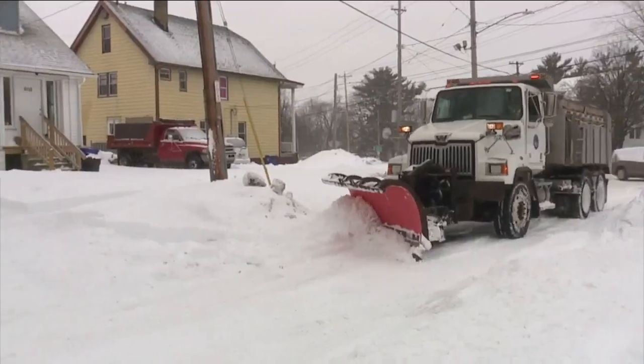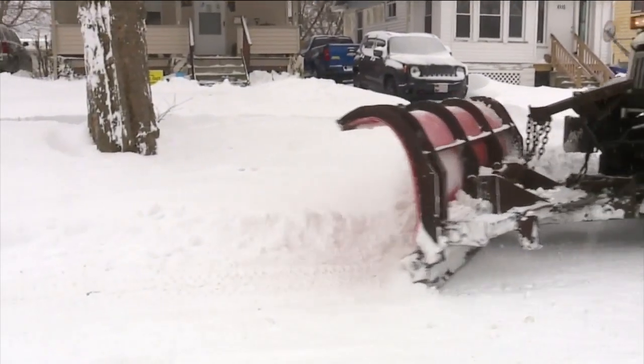What we're saying is 72 hours for a large storm — clearing that up, two passes, basically one plow, one salt. Is that good enough? It doesn't sound like it is.